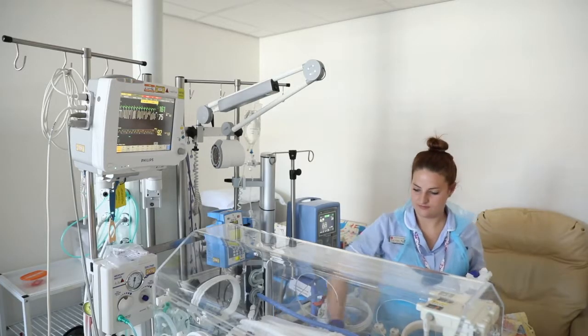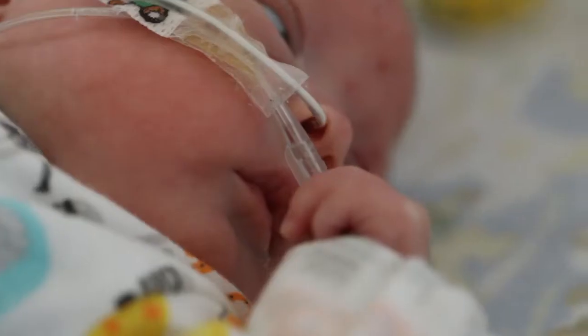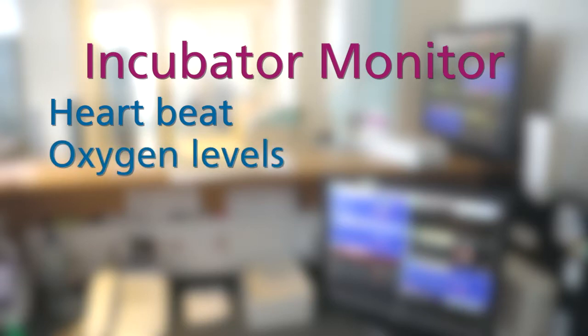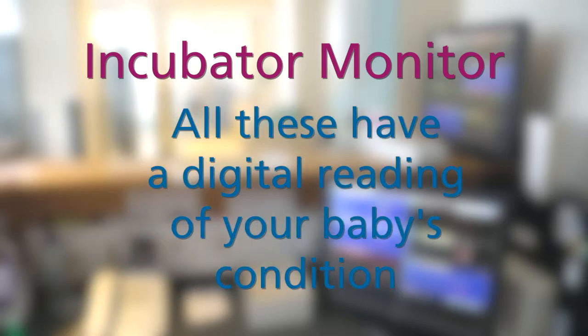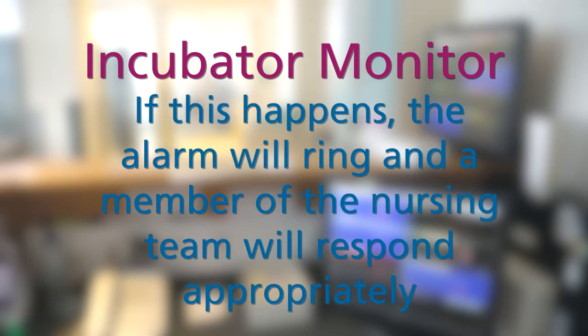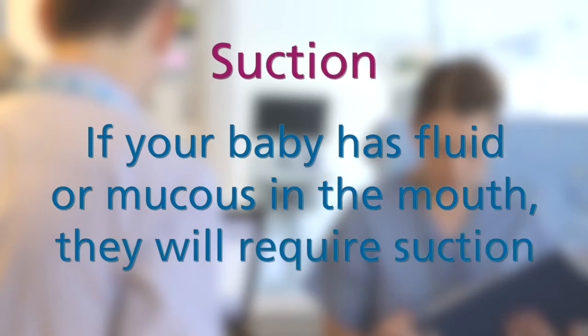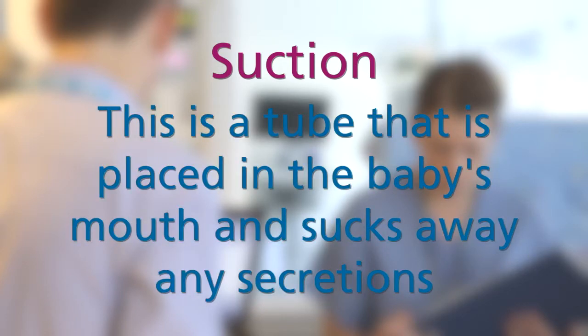Above the baby's incubator you will see a large monitor with wires coming from it. These may be attached to your baby's chest or abdomen, and you may also see wires on your baby's foot or hand. This tells staff about your baby's heartbeat, oxygen levels, breathing, oxygen saturation and blood pressure, recorded on the monitor screen. The monitor will alarm when baby's vital signs are out of range, and nurses will respond in an appropriate manner to check your baby. Not all alarms mean your baby is in trouble. Sometimes if your baby has fluid or mucus in their mouth they require a little suction — a tube placed in the baby's mouth that sucks away any secretions.